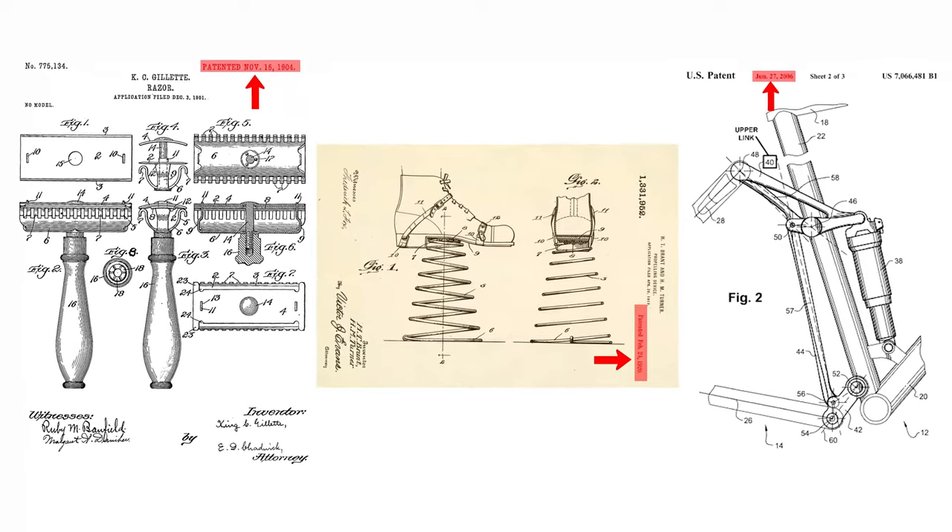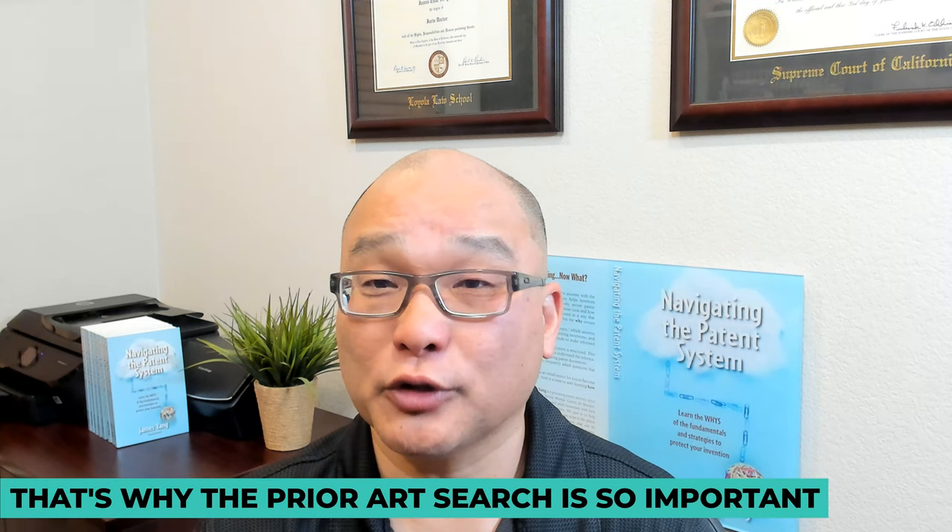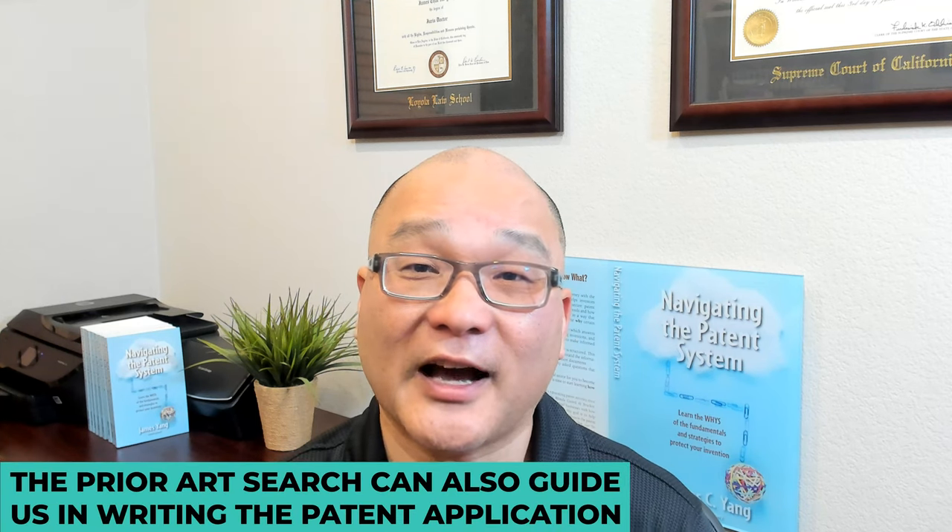If your idea is already patented or has been published, then it's not eligible for a patent. And that's why the prior art search is so important — it can save you time, money, and resources that would otherwise be wasted on a patent application that's destined to fail. The prior art search can also guide us in writing the patent application; it helps us know what we should focus on and what not to spend time on.